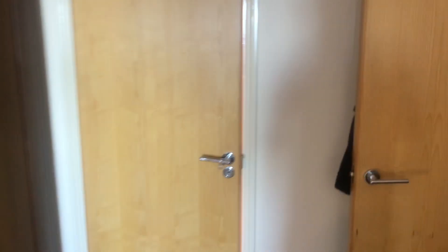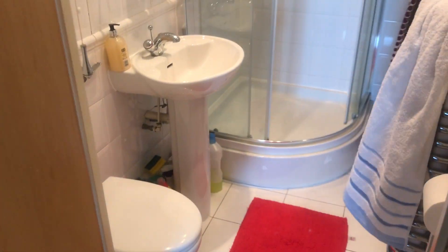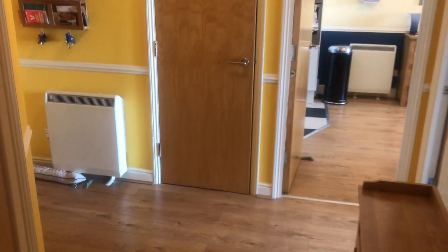And here is the ensuite with a shower. And then we go back into the hallway where we finished our tour — thank you for watching.